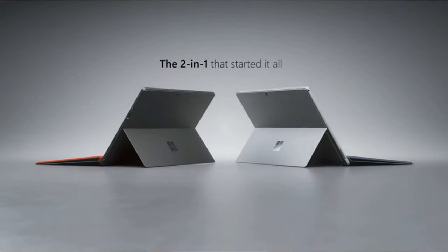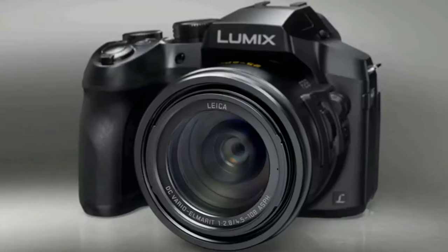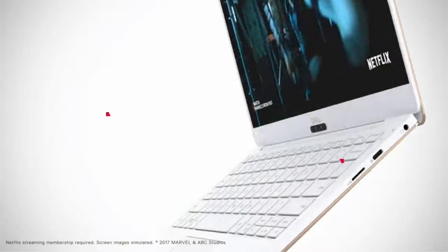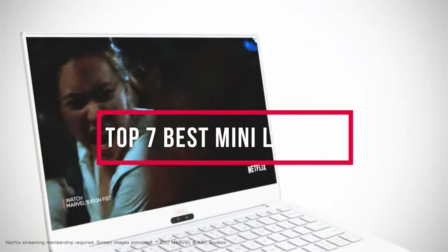Here at ReviewPress, we are a bunch of product researchers and testers. Our aim is to bring you up-to-date on the latest and best products — from tech essentials like laptops, TVs, cameras, and all kinds of gadgets and gear. We test, analyze, and research new products and create a list of the top seven best products based on quality, price, features, and user feedback, so that our viewers can make the right buying decision. In this video, we will discuss the top seven best mini laptops.